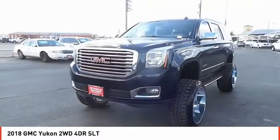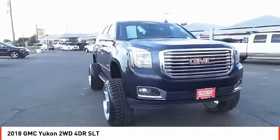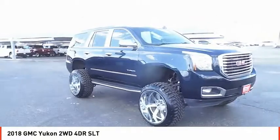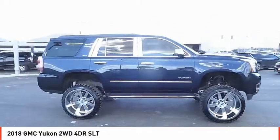You are going to love the 2018 Yukon. Peace of mind comes standard with GMC's 100,000 mile 5-year powertrain warranty and Yukon's 5-star frontal crash test rating.